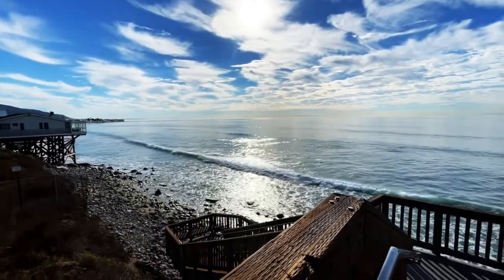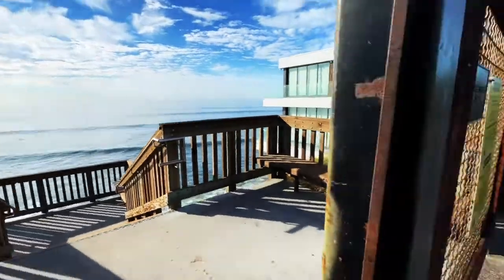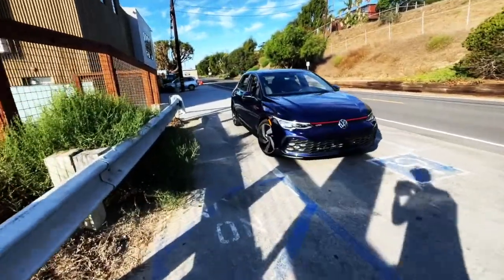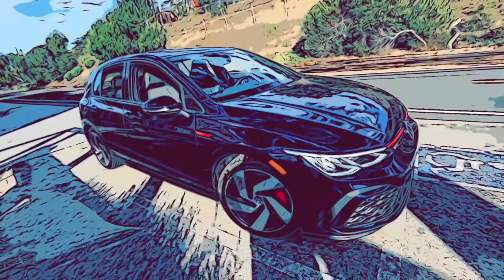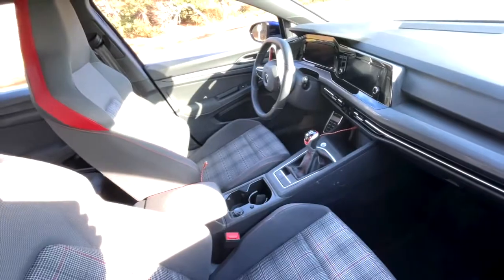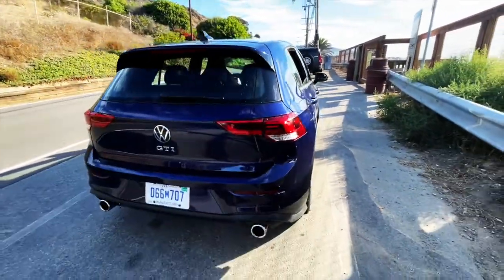What's going on guys, welcome back to Best of Show from Malibu, California. Today I'm driving the 2022 Volkswagen Golf GTI. It's about $30,000 — it's a little dirty right now because I've been driving it so much.